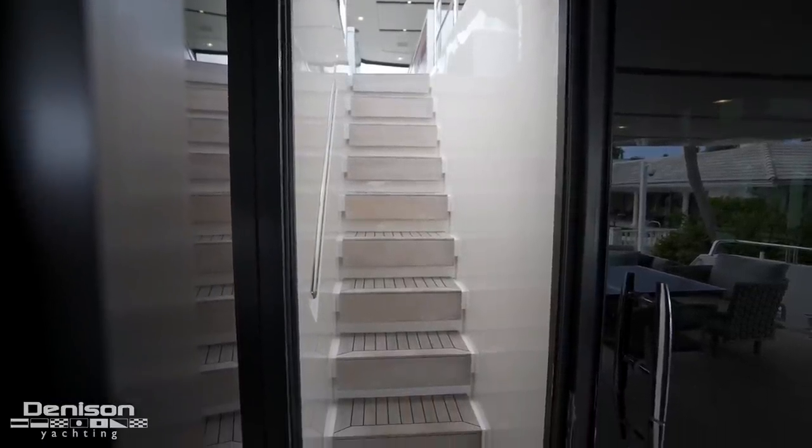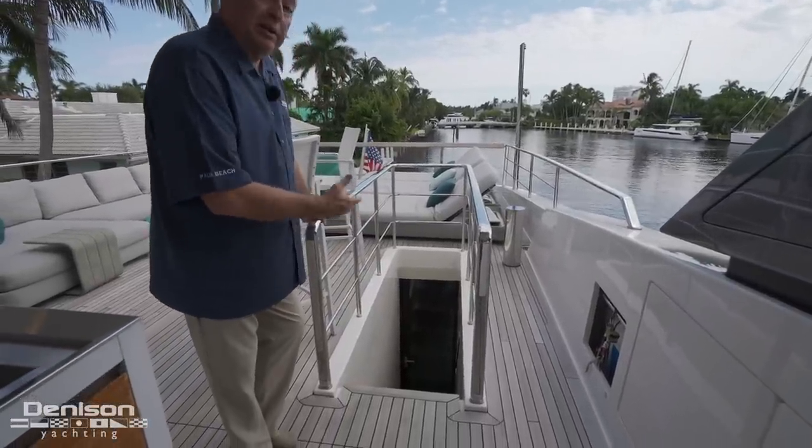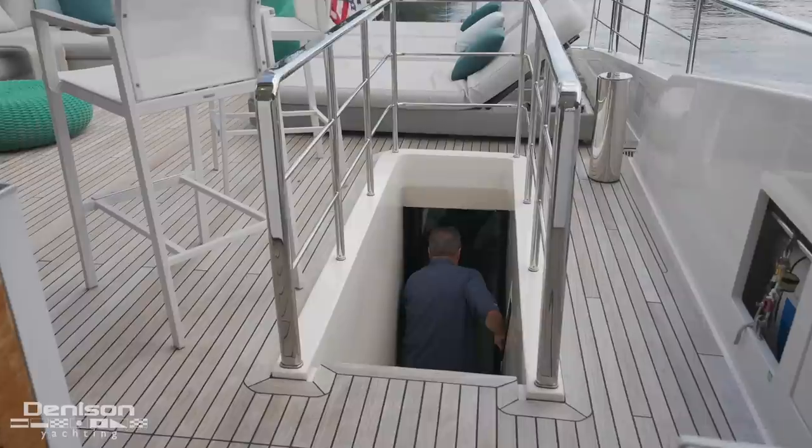If you notice on this stairwell, it's very safe — you're walled on both sides. So if you have grandchildren or you're a pet lover and you want your dog to come up these stairs, it's very easy for them to navigate, even if it's rough out.